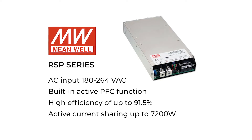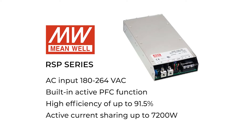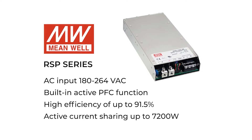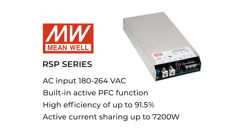With the RSP series, various built-in functions such as output programming, active current sharing, auxiliary power, and remote on-off control enable design freedom. Protections include overload, over-voltage, over-current, and over-temperature.